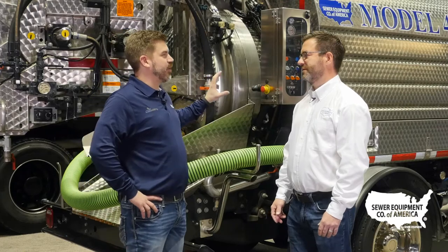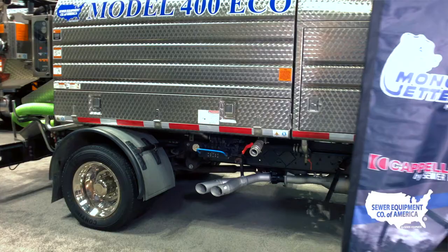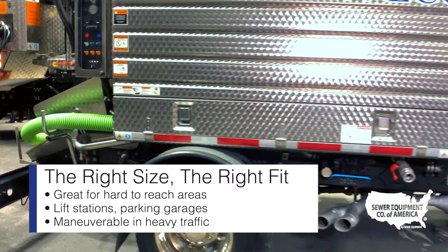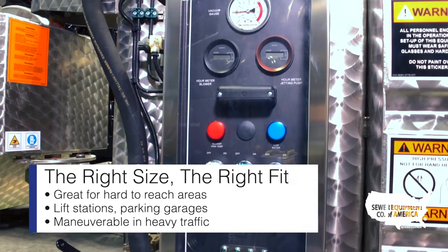Who's going after this type of unit — plumbers, municipalities? It's a great segue for plumbers that maybe have a jetter now but are looking to get into the vacuum market. But it's also fantastic in the municipal market for hard to reach areas. We've done some lift stations in highly urbanized areas. It's a great call-out machine for emergencies in the middle of the night.